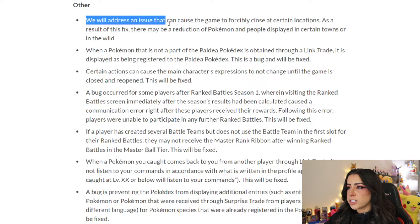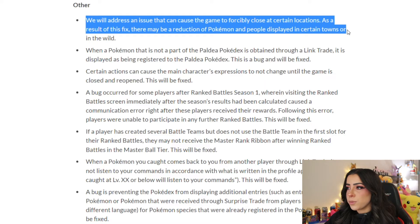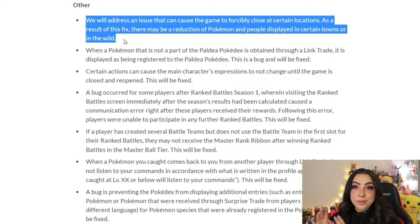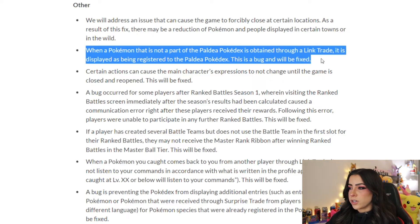For miscellaneous updates, they'll address an issue that can cause the game to forcibly close at certain locations. As a result of this fix, there may be a reduction of Pokémon and people displayed in certain towns or in the wild — people were experiencing crashes in busy areas with lots of spawns or NPCs. When a Pokémon not part of the Paldea Pokédex is obtained through a link trade, it was being incorrectly displayed as registered to the Paldea Pokédex — this bug will be fixed.